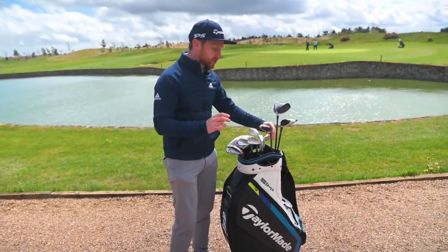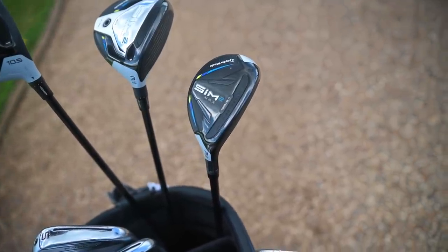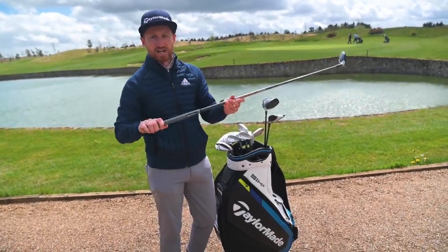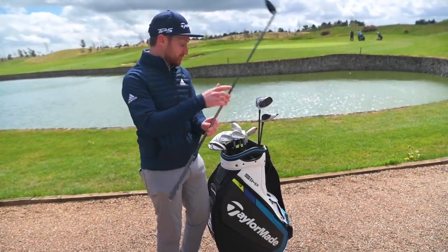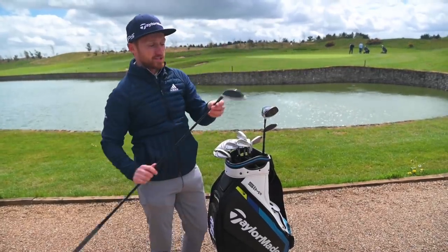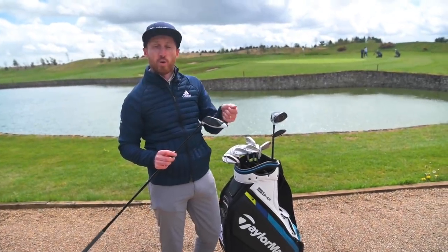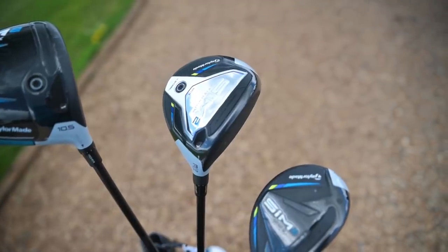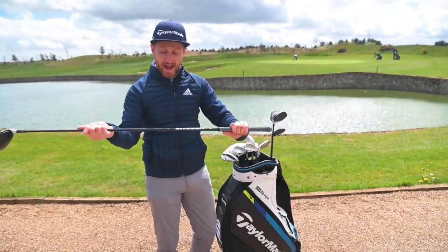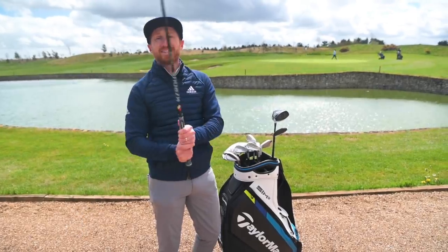At the top of the bag, we've got the 19 degree Sim 2 Max Hybrid with a Fujikura Stiff Vida 869 Evolution Tour spec shaft and the Tour Velvet grip, which I really like. For the first time I've got the same grip all the way through the woods, which is nice for consistency. The 3-wood was a massive club for me last year — this year they've somehow managed to get it even better. I had the 14 degree 3-wood last time with a little bit of extra loft. I've now got a standard 15 degree. Still the Sim 2 Titanium with the Speed Pocket. I've got the Hazardous RDX Smoke in a 6.0, 70 gram, low spin, stiff shaft.